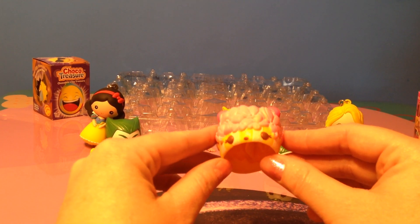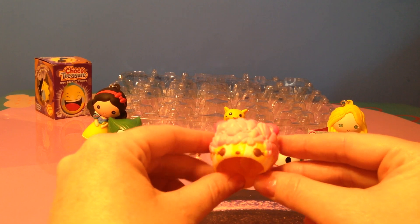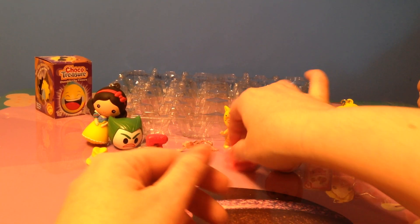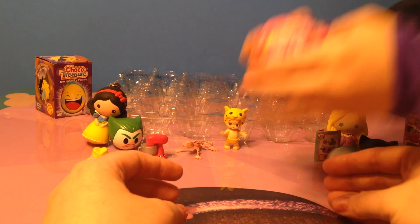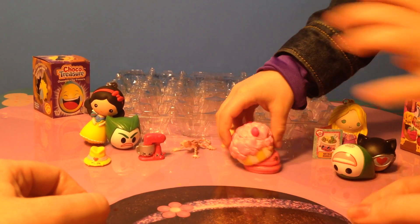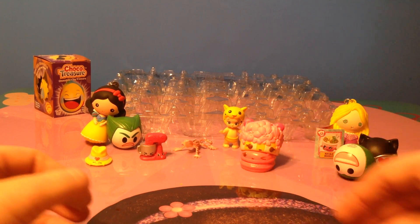Last of the mystery eggs is a Nom Nom, and this Nom Nom is named Mama Corn. Mama Corn can go on top of Barry. If you don't want to see her you can put it all the way on, or you can put it like that so you can see both of their faces.